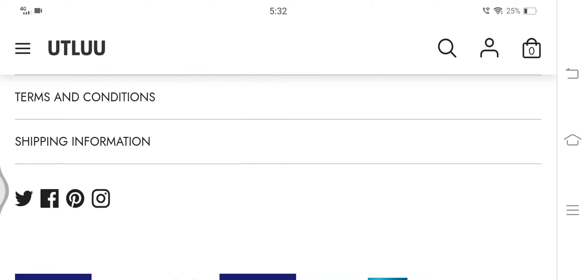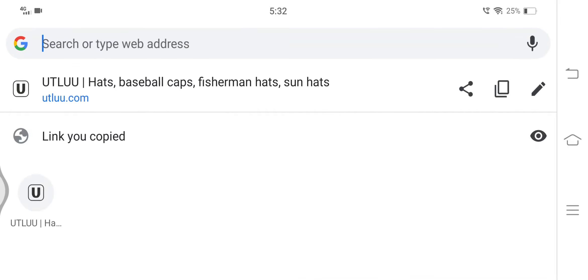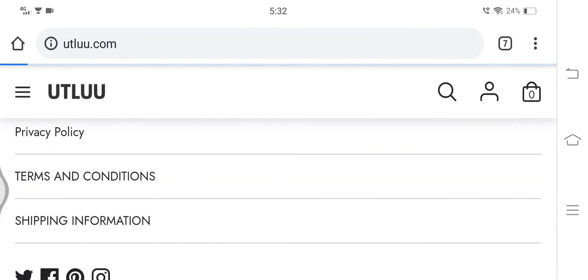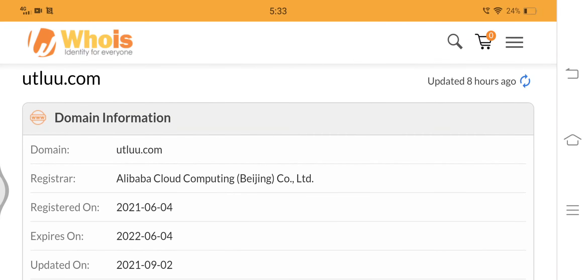Therefore, let's proceed to check those important points that will help us in determining the authenticity of this website. utlue.com uses an HTTPS connection, so the information you send or receive through the website is safe, which is quite a positive sign. However, HTTPS connection alone is not sufficient to consider a website as legit.